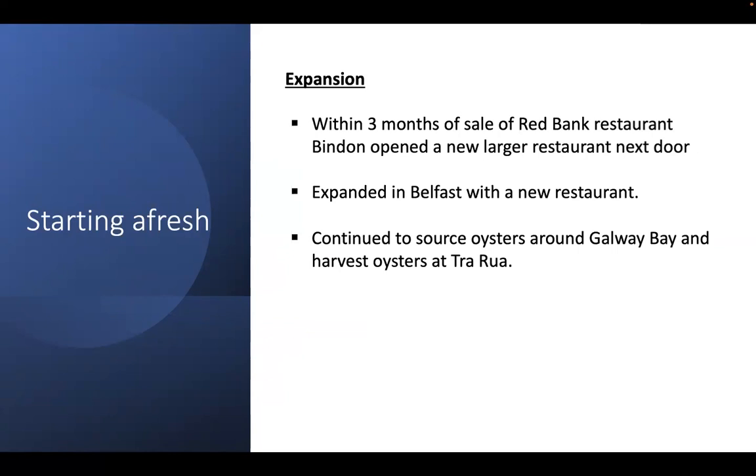Within three months of the forced sale of the Red Bank restaurant, Bindon opened a new larger restaurant next door to the old one, with much fanfare. He expanded his restaurant business with a new restaurant in Belfast, claiming that his oysters from the Red Bank were far superior to those of his competitors, which were sourced locally from Carlingford Lough. He continued to source oysters around Galway Bay and harvest oysters at Trorua.